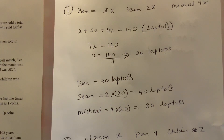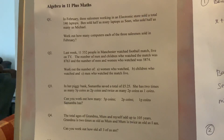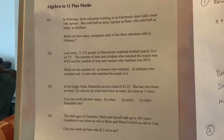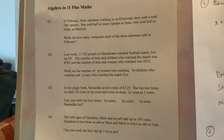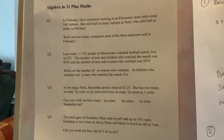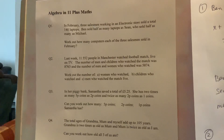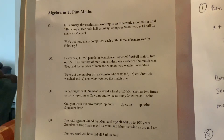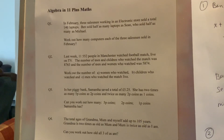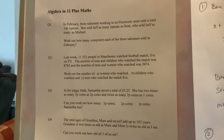We won't do question two — it's really complicated — so we'll go to question three. Actually, question two tells us that last week 11,552 people watched a football match live on TV. The number of men and children who watched was 8,763, and the number of men and women who watched was 8,574. We need to work out how many men, women, and children each watched the match.